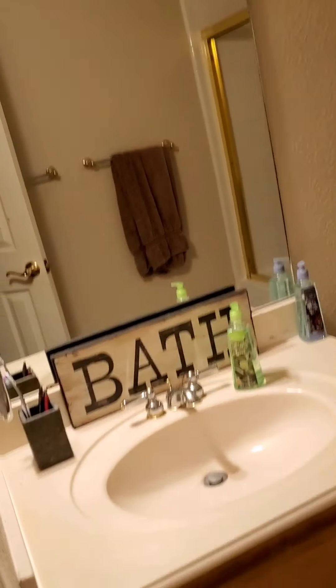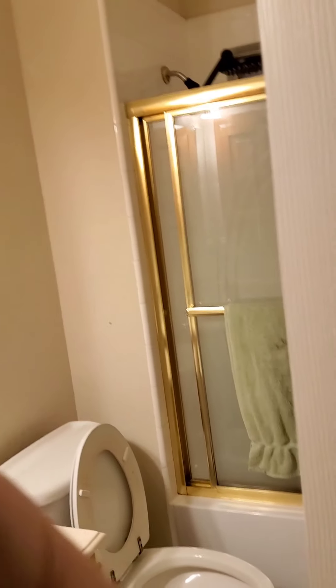This linen closet is going to be used for what it's supposed to be used for — storing extra quilts, pillows, and things. This is the spare bathroom my son was using; it's pretty clean since he hasn't used it in a while. He's away at school right now, so his stuff is going to be last.